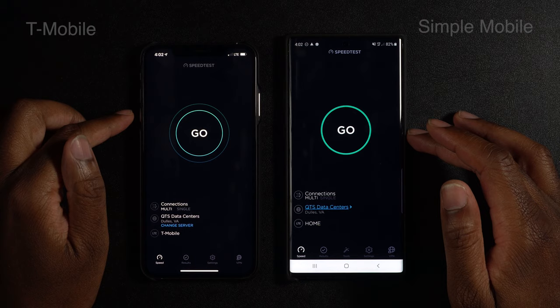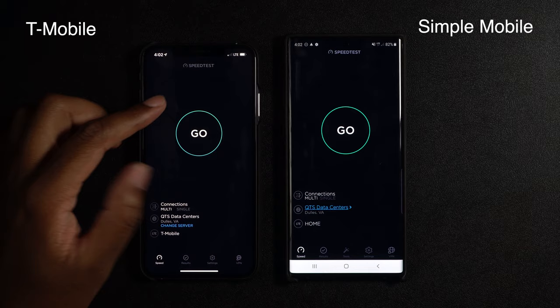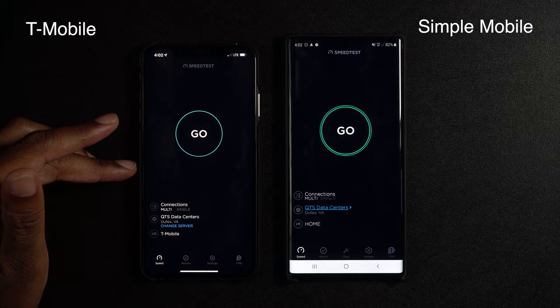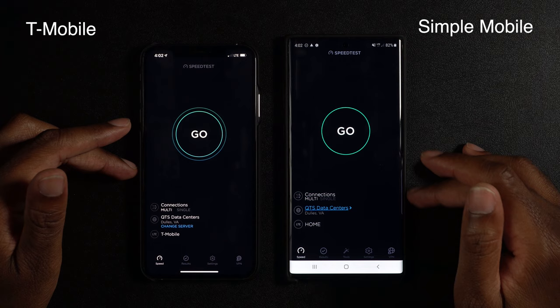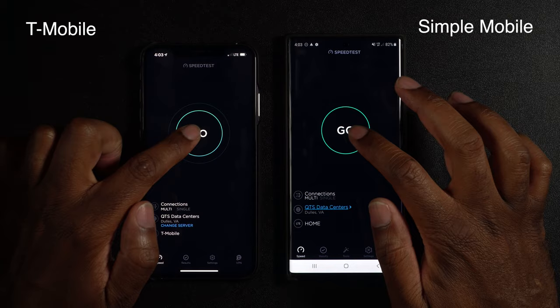Okay, so here we have it — both phones. This is the iPhone XS Max with T-Mobile standard post-paid service. Over here is the Samsung Galaxy Note 10 Plus with Simple Mobile service. I have them both set to the same server, so let's go ahead and hit go. Three, two, one, go.